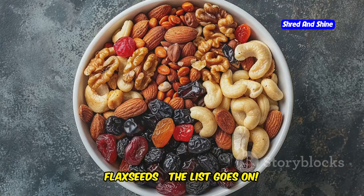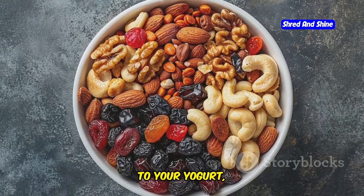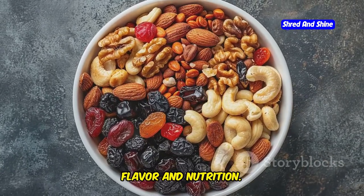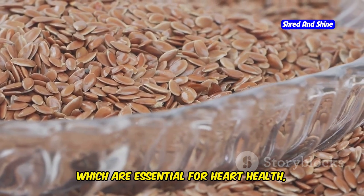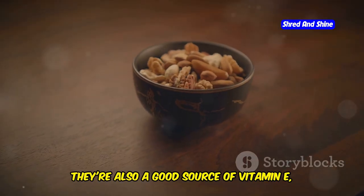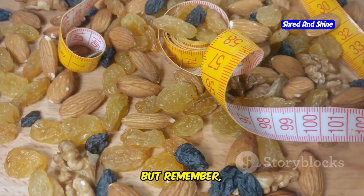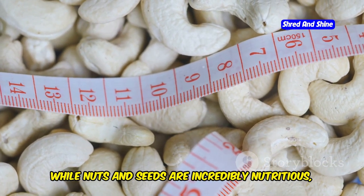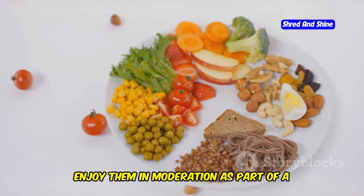Keep a stash of these handy snacks on hand to munch on between meals, or add them to your yogurt, salads, or trail mixes for an extra boost of flavor and nutrition. Nuts and seeds are particularly rich in omega-3 fatty acids, which are essential for heart health, brain function, and reducing inflammation. They're also a good source of vitamin E, a powerful antioxidant that protects your cells from damage. But remember, moderation is key — while nuts and seeds are incredibly nutritious, they're also calorie-dense, so enjoy them in moderation as part of a balanced diet.